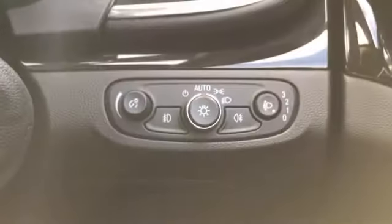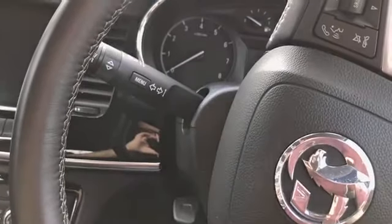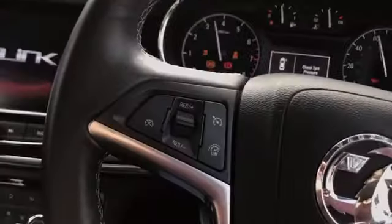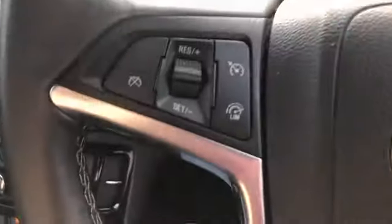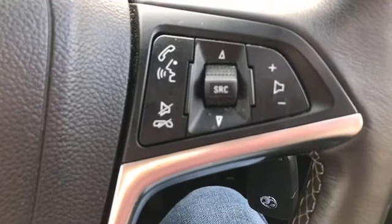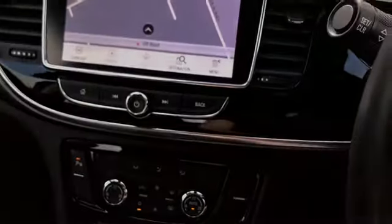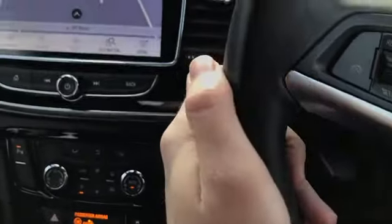You've got your automatic headlight control just down there — very nice. On the left-hand side of the steering wheel we've got all of our cruise control options, and on the right-hand side we've got volume control, Bluetooth telephone control, and even voice control.